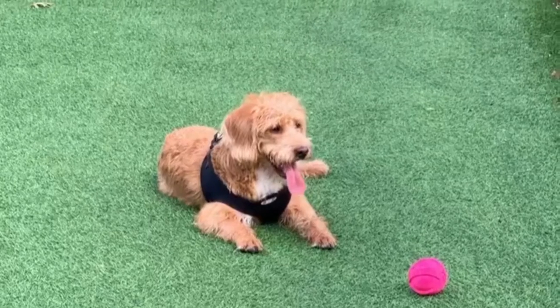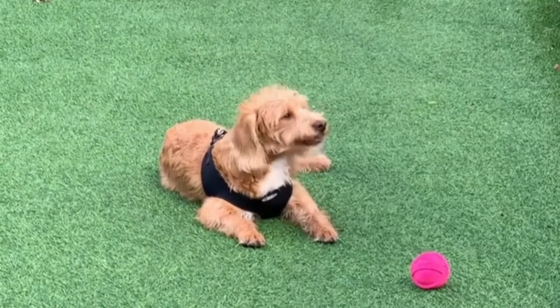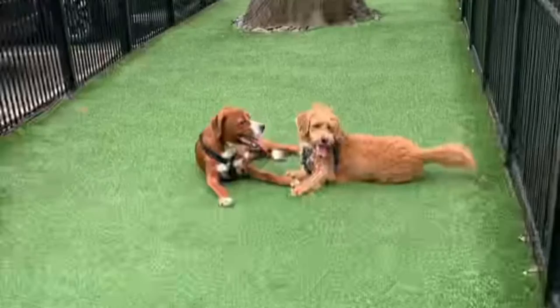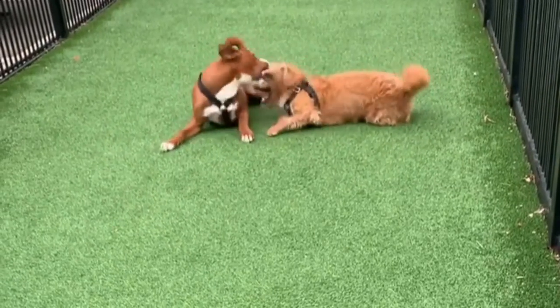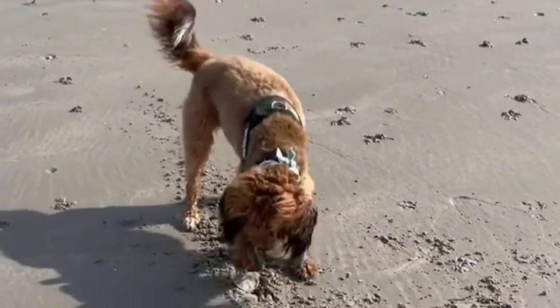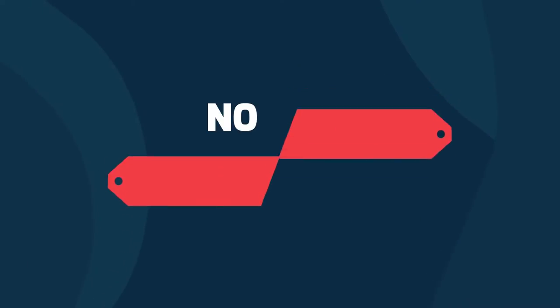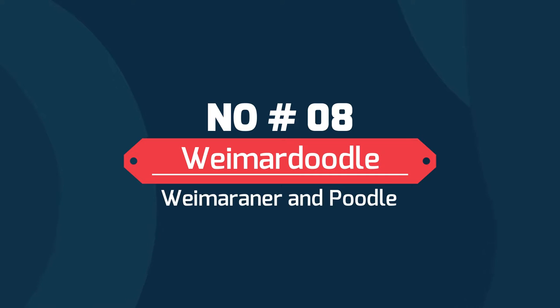Number 9: Poogle — Beagle and Poodle. Poogles can range in size but will usually be medium-sized dogs. They will weigh between 30 and 45 pounds when fully grown and are intelligent dogs who train easily. They are a great mix for first-time dog owners. The Poogle is a great all-around dog that will do well in just about any family and any living situation.